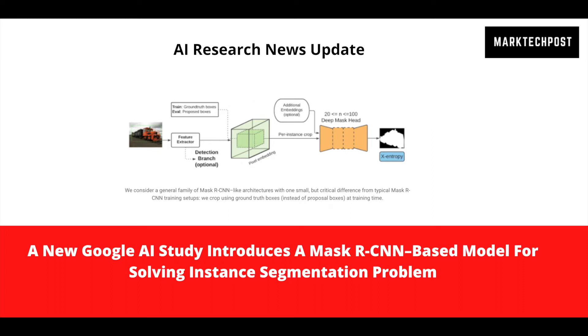AI Research News Updates by MarkTechPost.com. A new Google AI study introduces a Mask-RCNN-based model for solving the instance segmentation problem. Computer vision is transforming industries and making life easier for consumers.